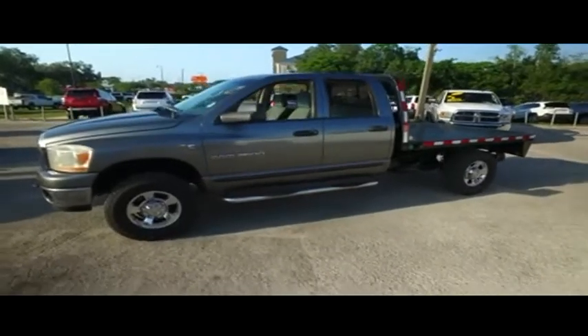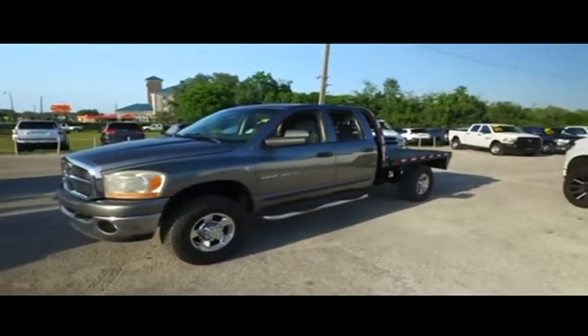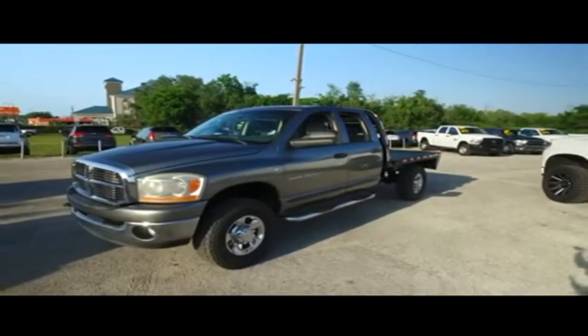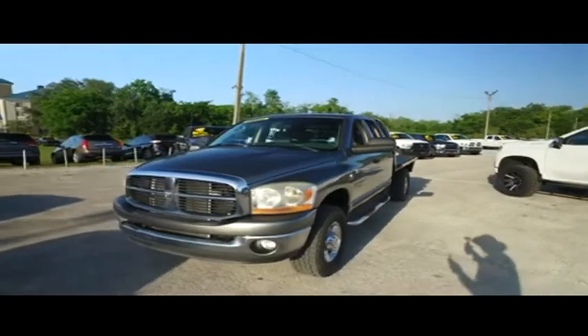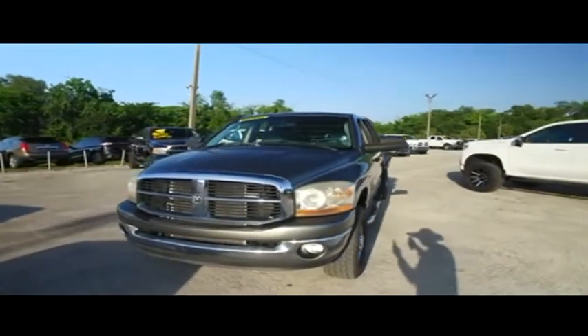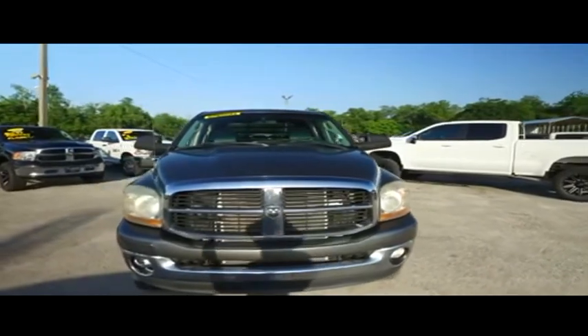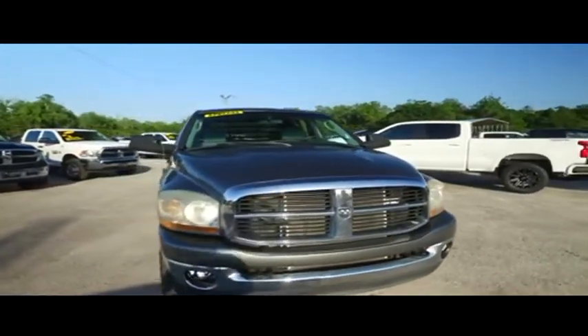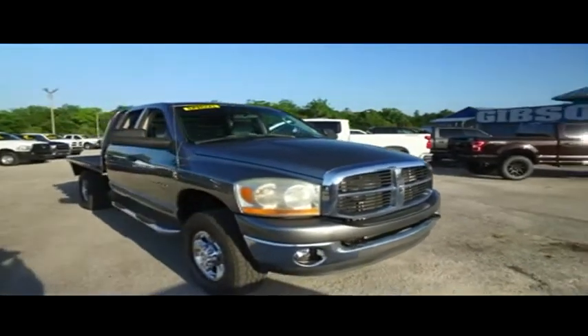Somebody ring the bell — this beautiful truck is absolutely amazing. Power seating, CD, AM, FM, MP3 stereo system, still blowing out super cold AC, fog lamps, tow hooks — hooking you up with a little bit of style and profile. Gibson Truck World makes everybody smile.